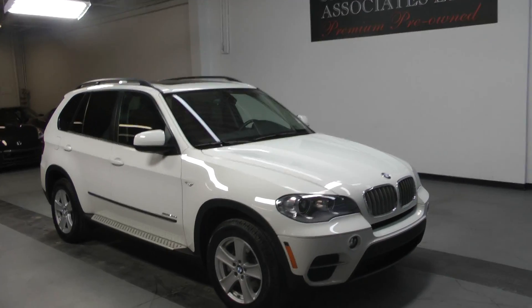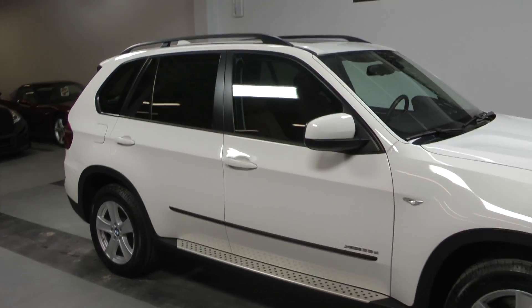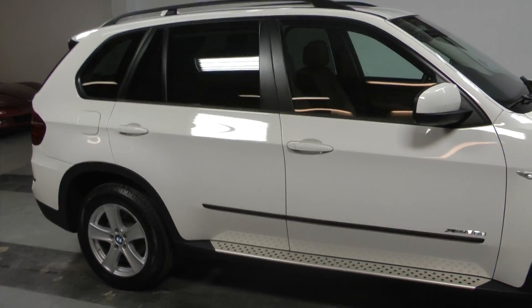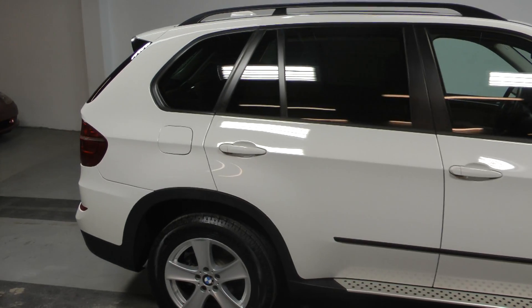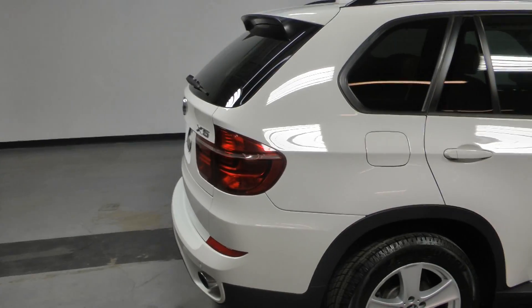Welcome to Canadian Auto Associates, here with our beautiful 2011 BMW X5 diesel, finished in alpine white on tobacco. It's powered by a 3-liter engine making 265 horsepower.